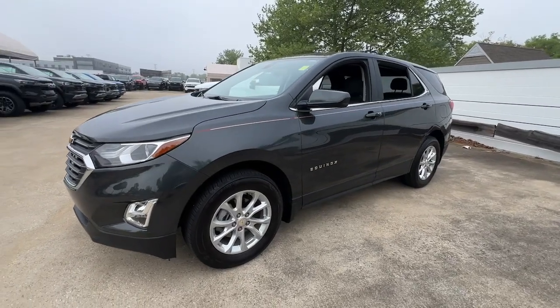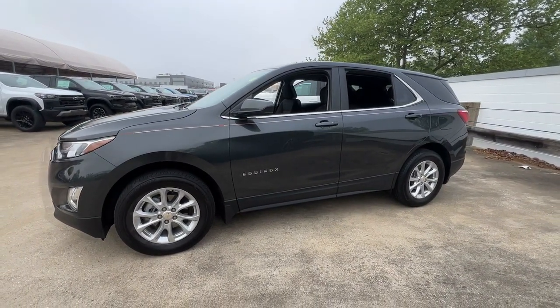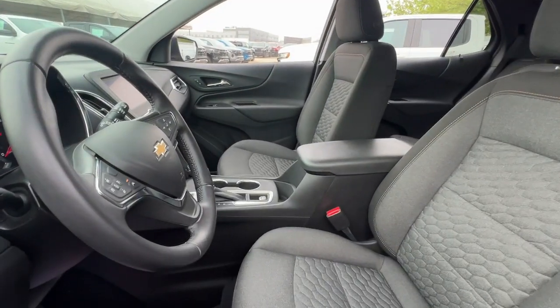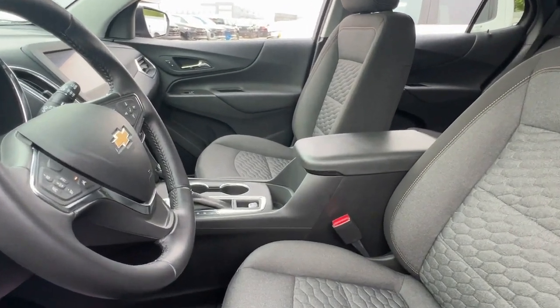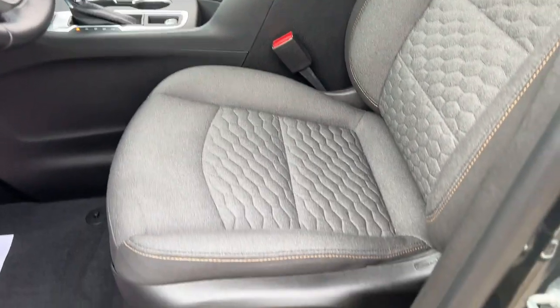These are just some of the great options this vehicle comes with: intelligent auto on-off high beams, pre-collision system, lane departure warning, heated driver's seat, keyless entry, all-wheel drive, heated mirrors, lane-keeping assist, keyless start, and power liftgate.